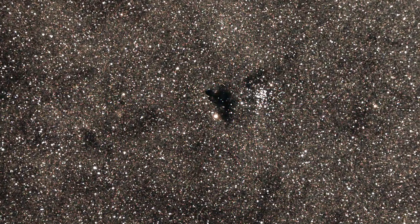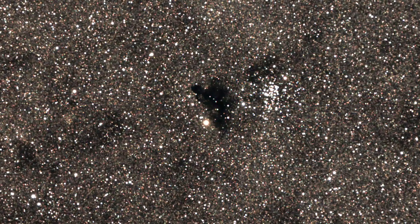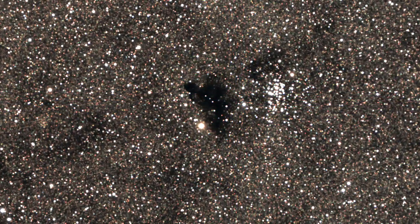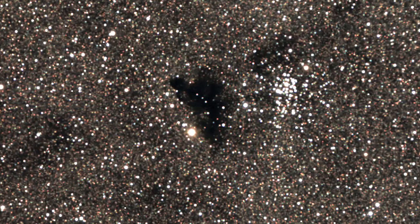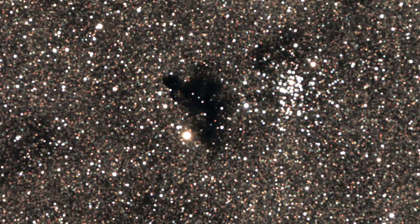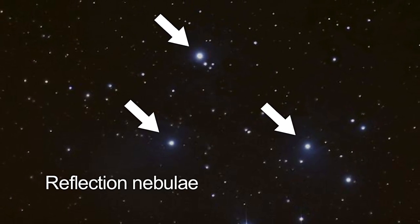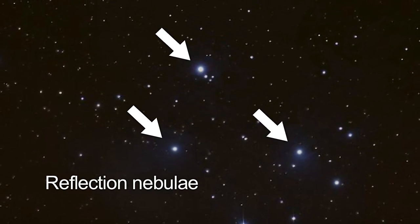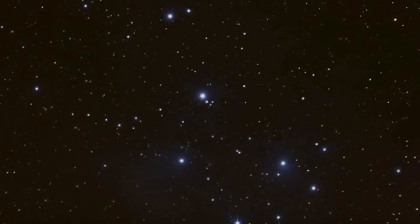A dark nebula called Barnard 86 is one of his discoveries. A dark nebula is a kind of interstellar cloud so dense that the light from background stars or from emission and reflection nebulae is blocked. Like fog around a street lamp, a reflection nebula shines only because the light from an embedded source illuminates its dust.